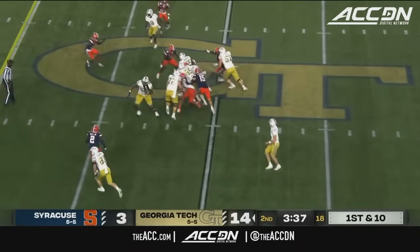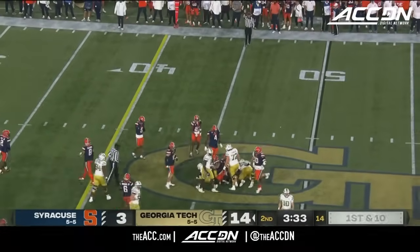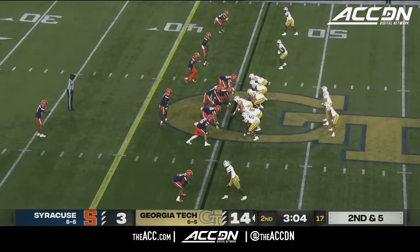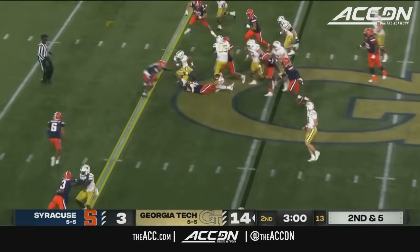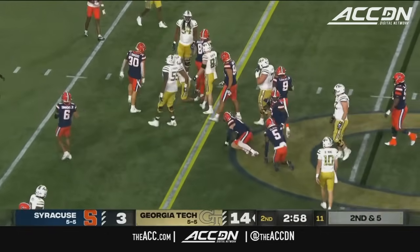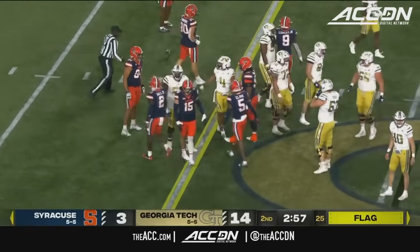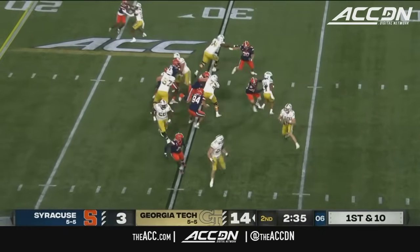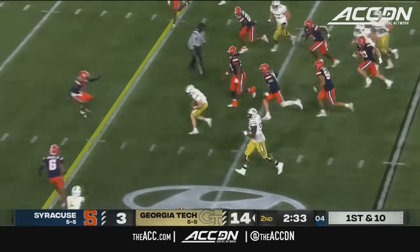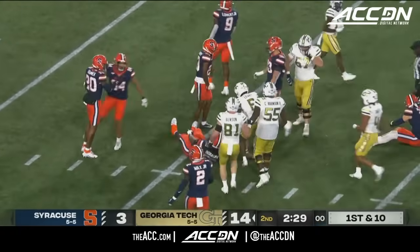Going to hand the ball to Dante Smith. Smith going to pick up five on first down into Orange territory. Second down — Leary in motion. Here is Smith again. Flag thrown as Dante Smith breaks the 40 for what will be a first down, but a penalty is thrown. Here's King — keeps it. He's got five, he's got 10, 15. Make it 18 yards to the 12.